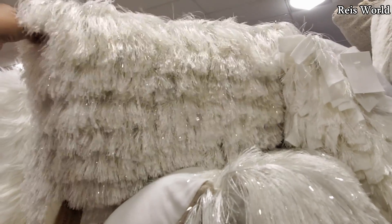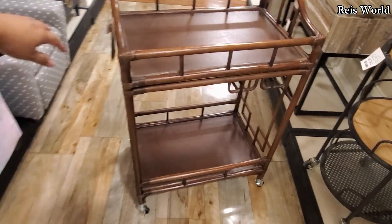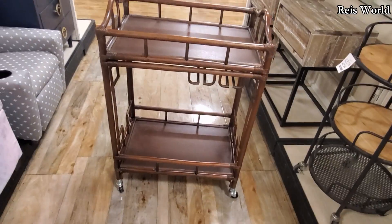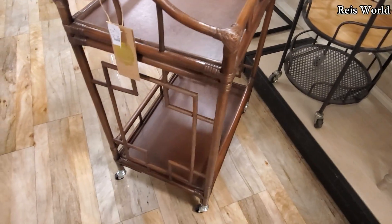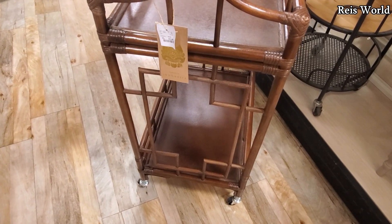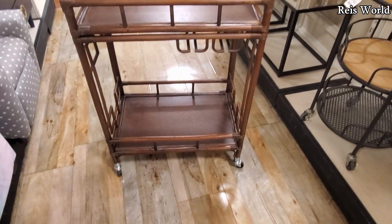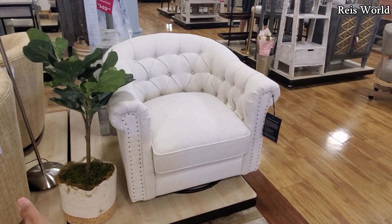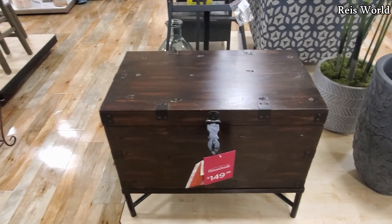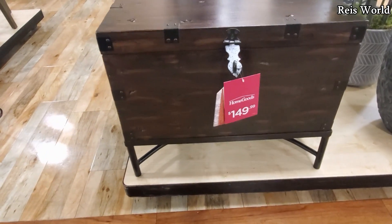Sixteen dollars, made in India. Check out that bar cart — pretty cool looking for eighty dollars. Normally we see the very glammy one, handcrafted in Indonesia. Three hundred fifty dollars for the Tommy chair — it will swivel. Check that out for one fifty — I don't think I've seen this here before, it's gonna have legs on it.